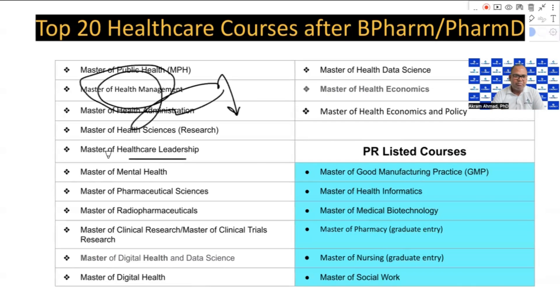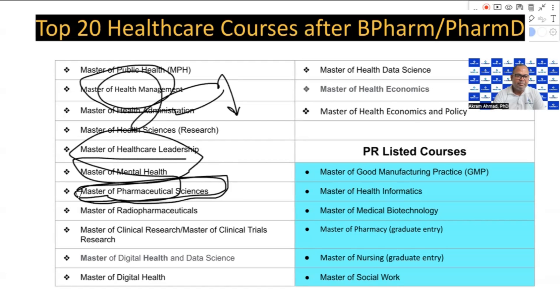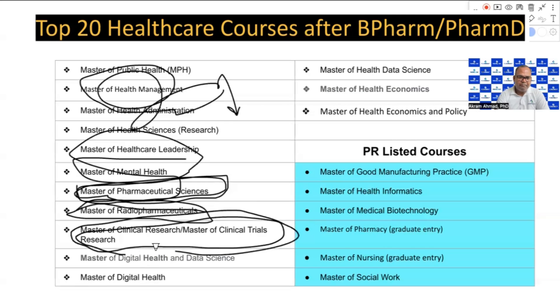Master of Pharmaceutical Sciences is also one of the courses you can consider. Once you complete it, you can work in the pharmaceutical industry. If you have one year of experience after getting a job, you can apply as an industrial pharmacist. However, it is very difficult to get a job in industry. There is also a Master of Radiopharmaceutical Sciences. These courses are not very strong for PR and job prospects. You can get entry-level roles like CRC or CTA, but for PR you would be dependent on employer sponsorship.